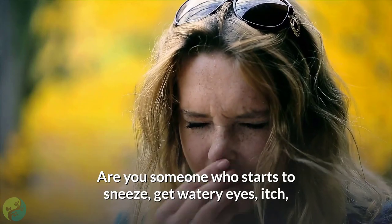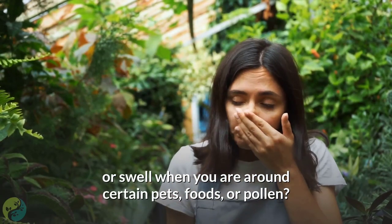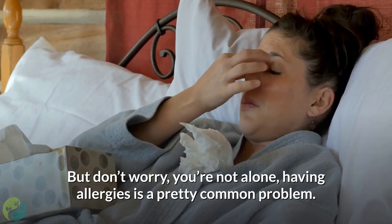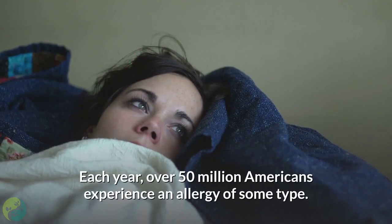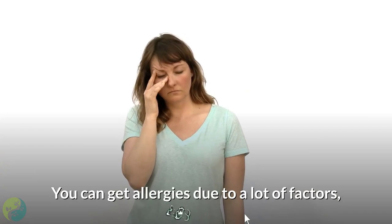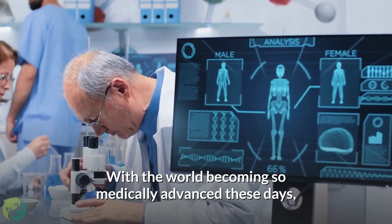Are you someone who starts to sneeze, get watery eyes, itch, or swell when you are around certain pets, foods, or pollen? You guessed it — it might be because you are allergic to these things. Having allergies is a pretty common problem. Each year, over 50 million Americans experience an allergy of some type. Allergies are the sixth most common cause of chronic illness in the United States.